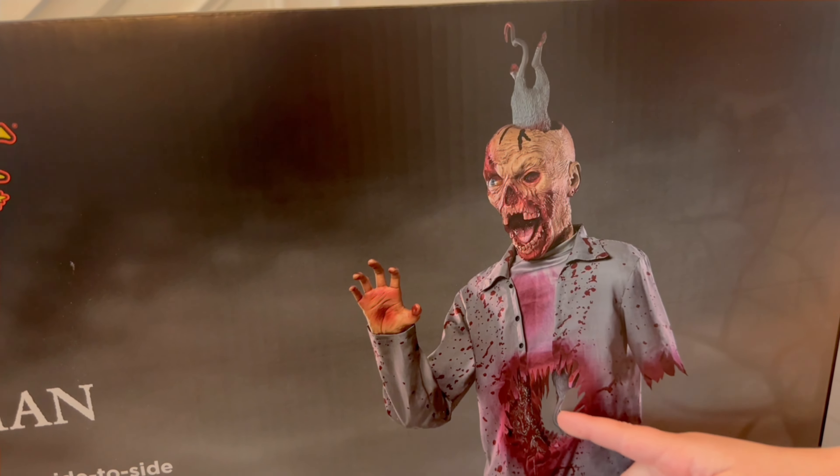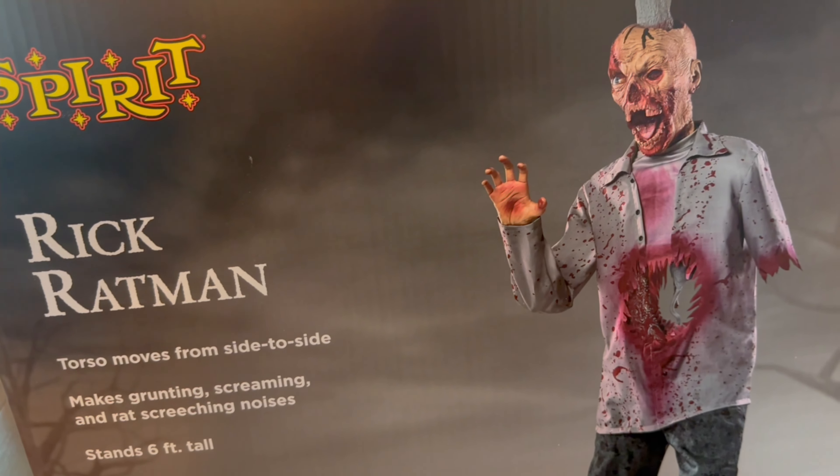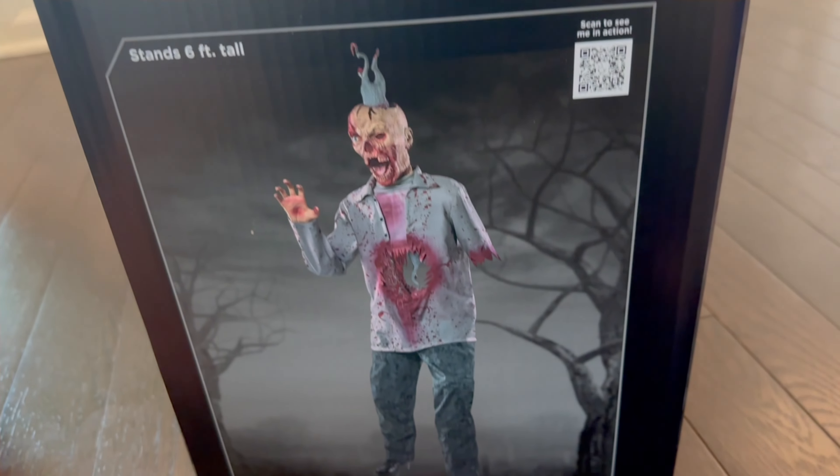Look at how terrifyingly gruesome this is. I think this is probably one of the most gruesome animatronics they've come out with in quite some time, so I know a lot of people are excited about that. He stands at six feet tall and I believe he retails for $199.99.